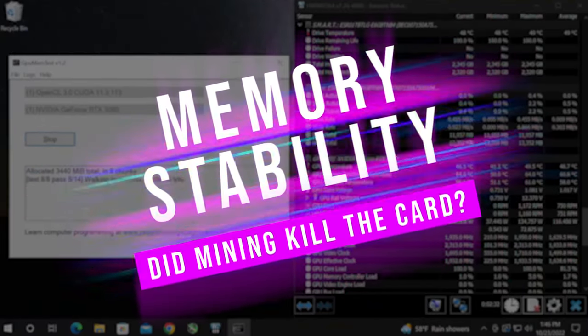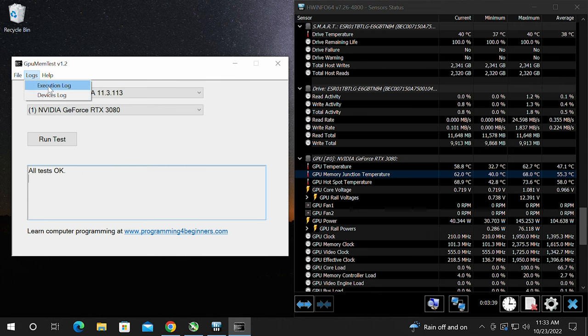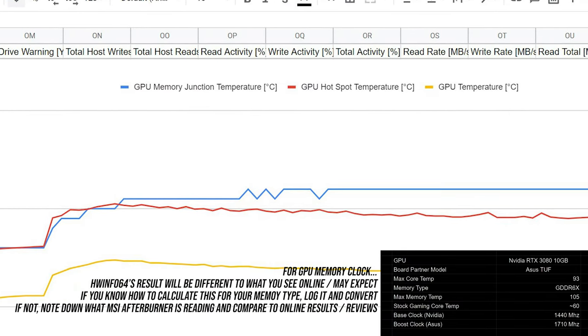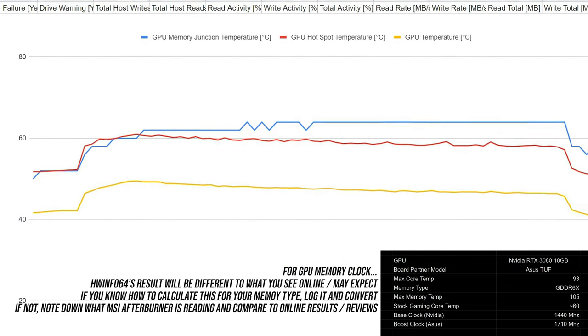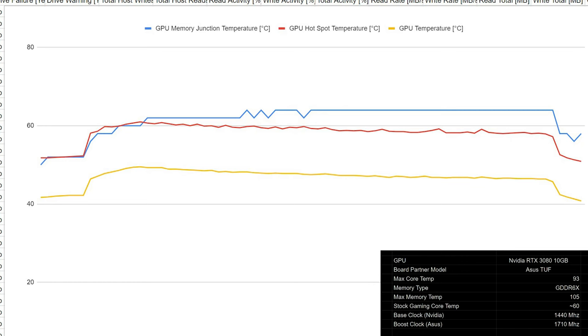Looking at the Hardware Info 64 results: we compare the memory junction temp, core temp, and hotspot temp. Since this test focuses primarily on memory, it shows a lower core temp than the roughly 60°C from reviews — which is expected. The memory junction temp was well under the 105°C mark as per Micron spec, and the GPU hotspot was well below 93°C as advised by Nvidia. A great result.